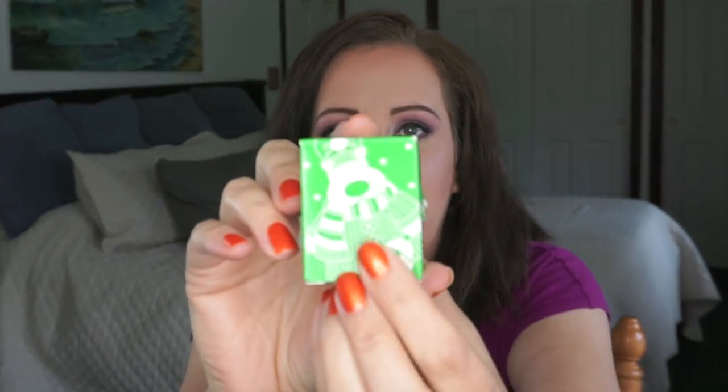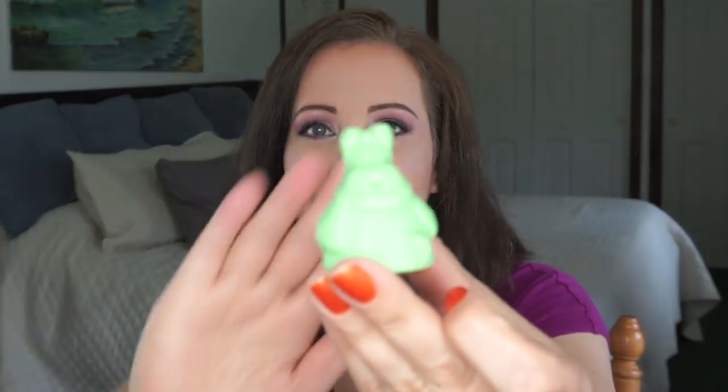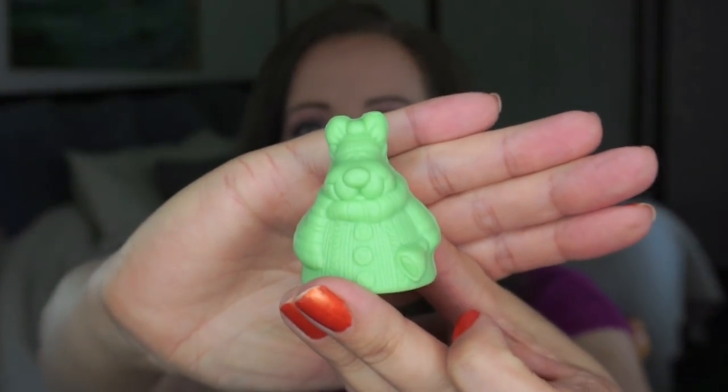The next one is Rudolph the Red Nosed Reindeer. I chose this hand soap — you can use it for hand or body — and it is a reindeer on the package. And if I remember correctly, it is actually reindeer-shaped inside. Look at that little cutie! I love this and it needs to get out of my collection. I've had it forever.